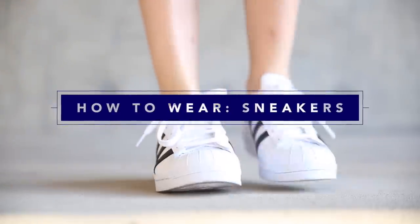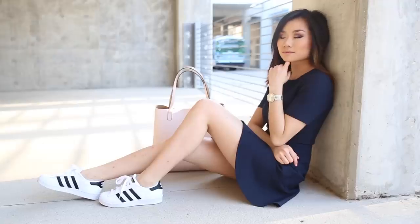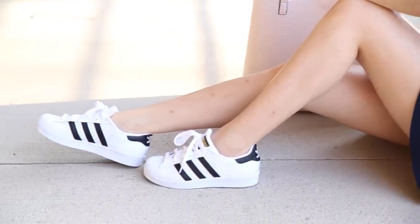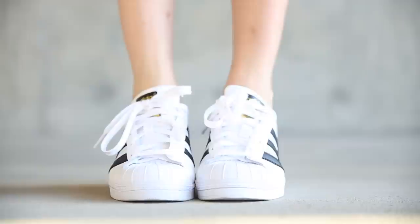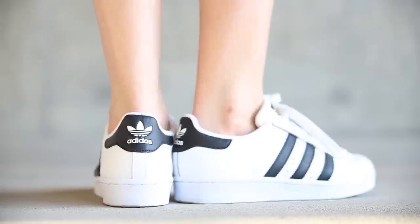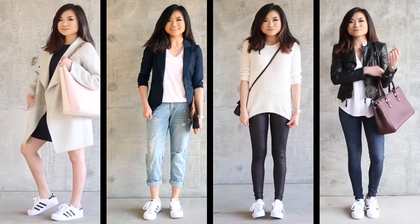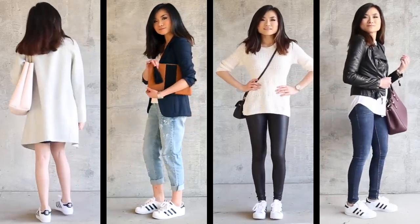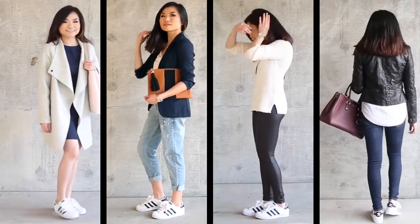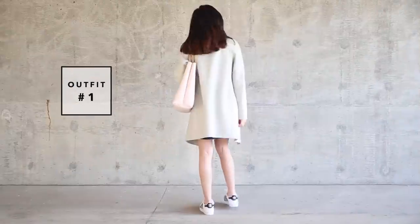What's up guys, today I've got a fashion lookbook around this pair of shoes — the Adidas Superstars. Yes, people, they are back. I remember my first pair when I was six years old; it's so nostalgic to see them everywhere now. I wanted to show you guys some of my favorite looks and the versatility in these shoes. They're not just for casual days — they are classic, comfortable, and add a sporty touch to any look. Let's get started.